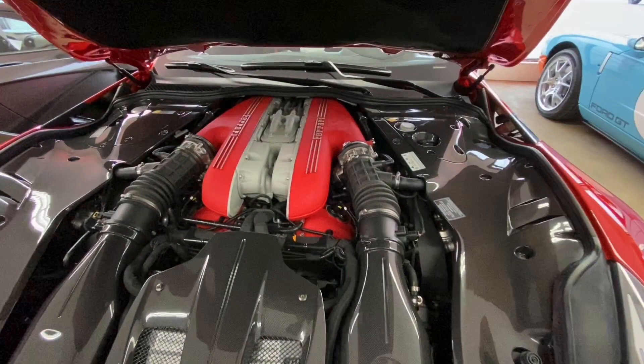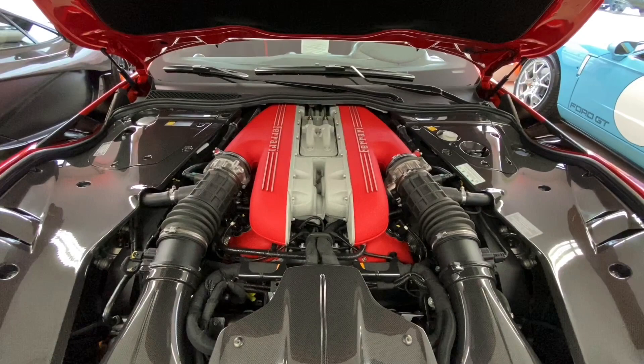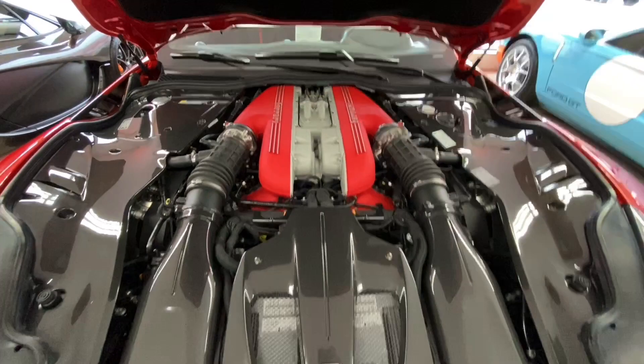Let's take a look at the important piece of this car — the naturally aspirated 770 horsepower non-hybrid V12. Now all of those things are really important because this may very well be the final naturally aspirated non-hybrid V12 limited edition Ferrari ever made.